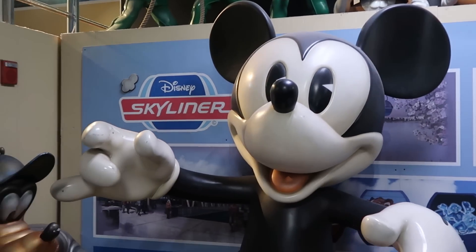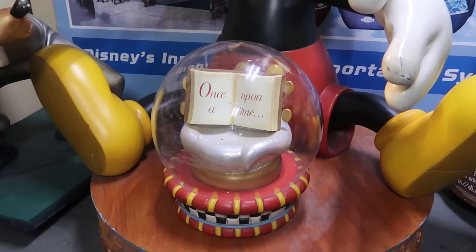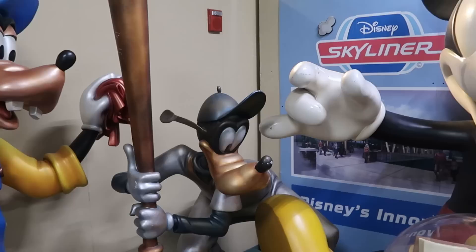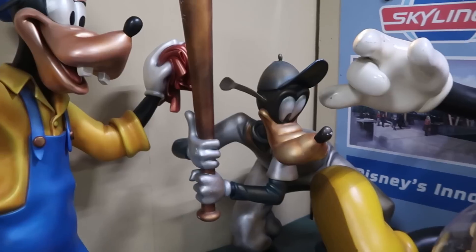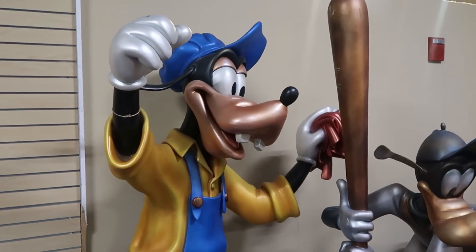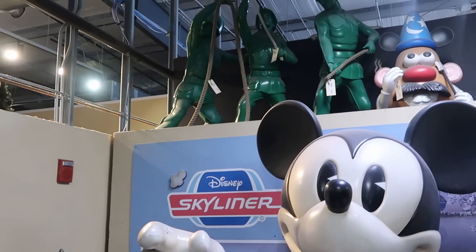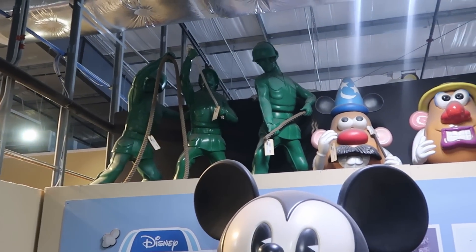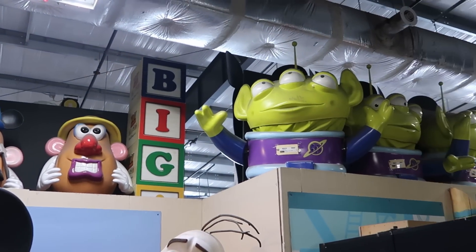They have a ginormous Mickey Mouse statue with a little snow globe that says 'once upon a time.' These were all used in the different Disney parks. You have Goofy over there with a baseball bat looking like he's ready to play baseball. Up there you have the toy soldiers from Toy Story, and Mr. and Mrs. Potato Head. Lots of things used in the parks here.